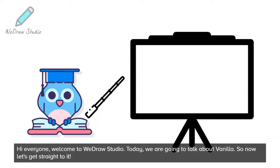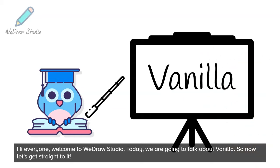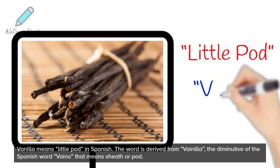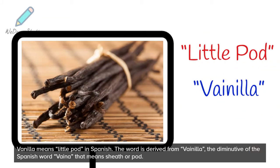Hi everyone, welcome to Wedra Studio. Today, we are going to talk about vanilla. So now let's get straight to it. Vanilla means little pod in Spanish. The word is derived from vanilla, the diminutive of the Spanish word vina that means sheath or pod.